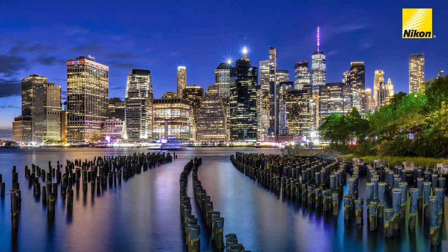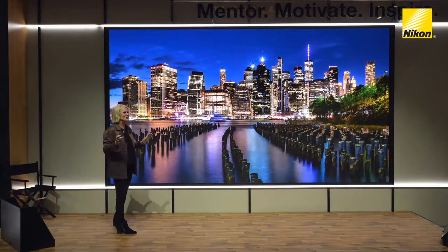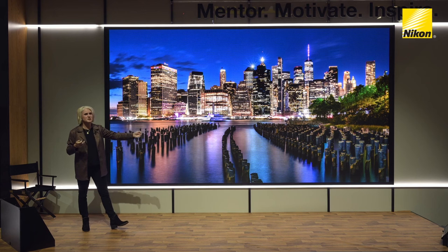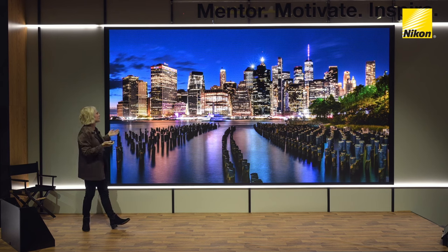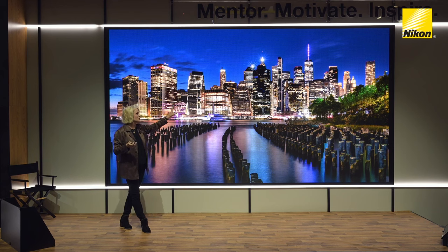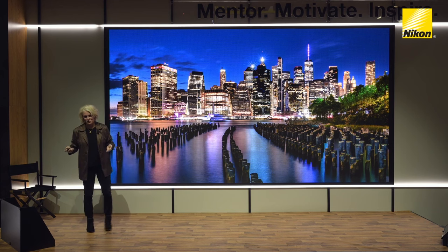Brooklyn Bridge Park is so beautiful. Anytime I go to New York, I'm shooting this. Everybody pretty much comes for sunset, which is beautiful — but I wait till the blue hour, which is really only about 15 minutes. It's so worth the wait. As I go deeper into the evening, the exposures get longer, the light gets more amazing. I also love creating starbursts — adding a little sparkle into the scene. I always like to incorporate that into my shots.